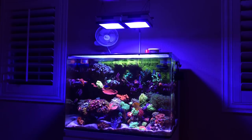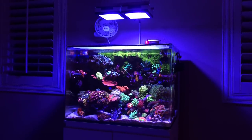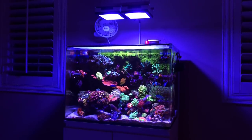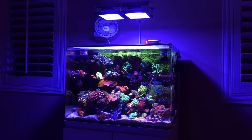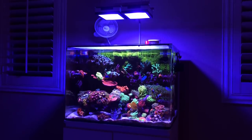Hello everyone and welcome back to Eat Sleep Brief to Embiid, covering a topic that I get asked quite a bit. A lot of people ask me, Antonio, what exactly do you feed your corals and how do you go about doing it? So today I'm going to be answering that and hopefully you guys are able to follow along.